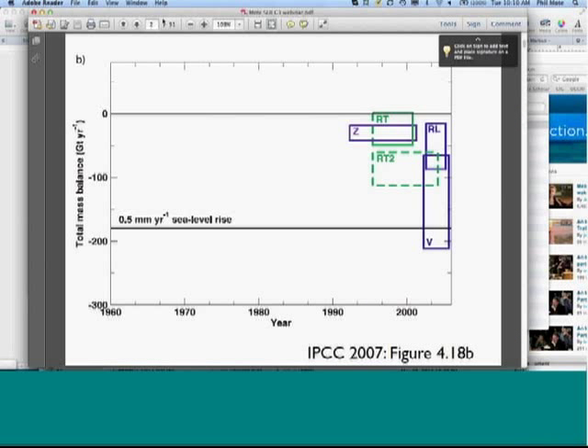You should now be able to see slide two, which is a compilation — a figure from the Intergovernmental Panel on Climate Change Report in 2007 — of mass balance estimates for Antarctica. There are a couple of different studies; these are largely satellite-based. The width of each box indicates the duration over which the mass balance estimate was taken, and the height indicates the estimate of the range.